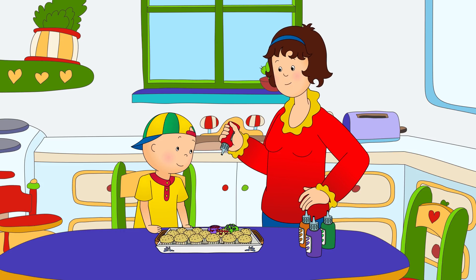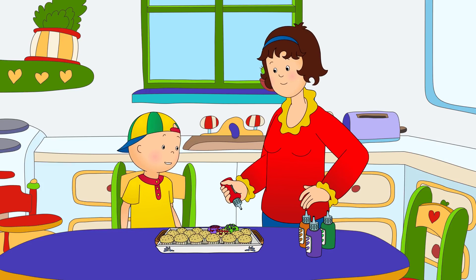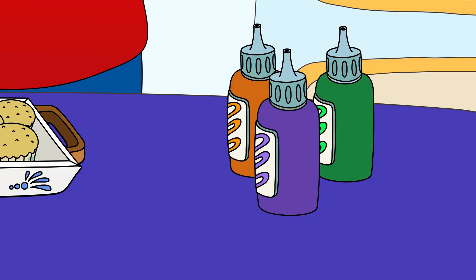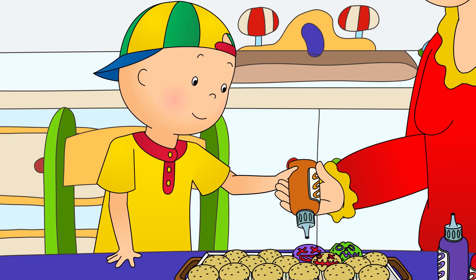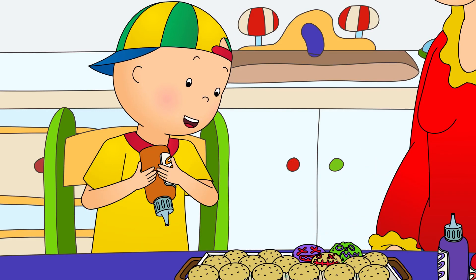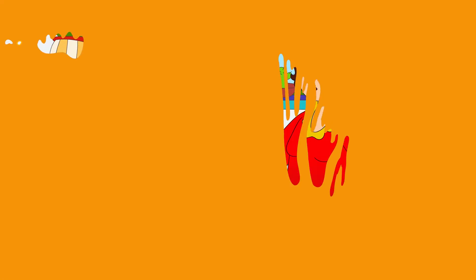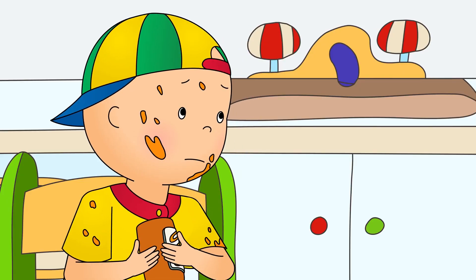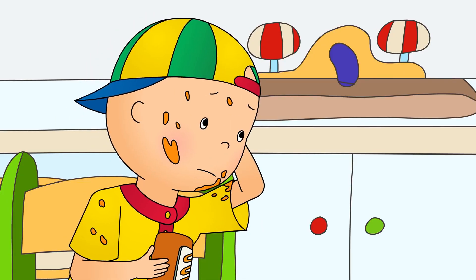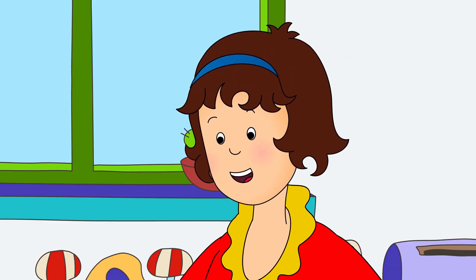Let's draw a pumpkin. Which color do you think we should use? Orange! Pumpkins are orange, Mommy! That's right, Caillou. Here, you try one. I'm going to make the biggest pumpkin ever! Don't squeeze it too hard, Caillou. It was too late. Caillou had squeezed icing all over the kitchen. Oops! Sorry, Mommy. Never mind, Caillou. Let's go and get you changed into your costume. Your party guests will be arriving soon.